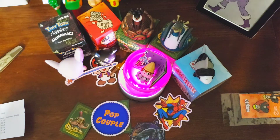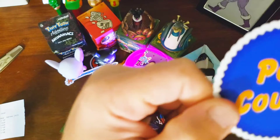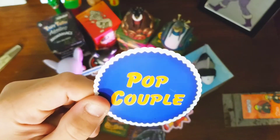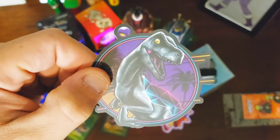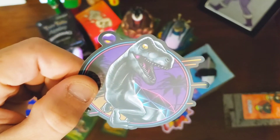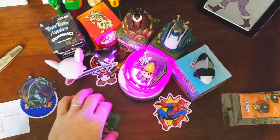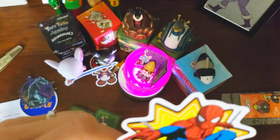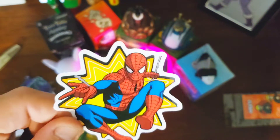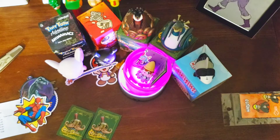I actually have a mail call to open up but before I got to that I wanted to get to this — what an awesome presentation. Going through it really quick: they gave me a Pop Couple button and a sticker, really cool. Then we got another sticker — it's a velociraptor with a cool diamond pattern on the back and a Miami Vice 80s neon style to it. Then we have this really cool Spider-Man sticker that really stands out.